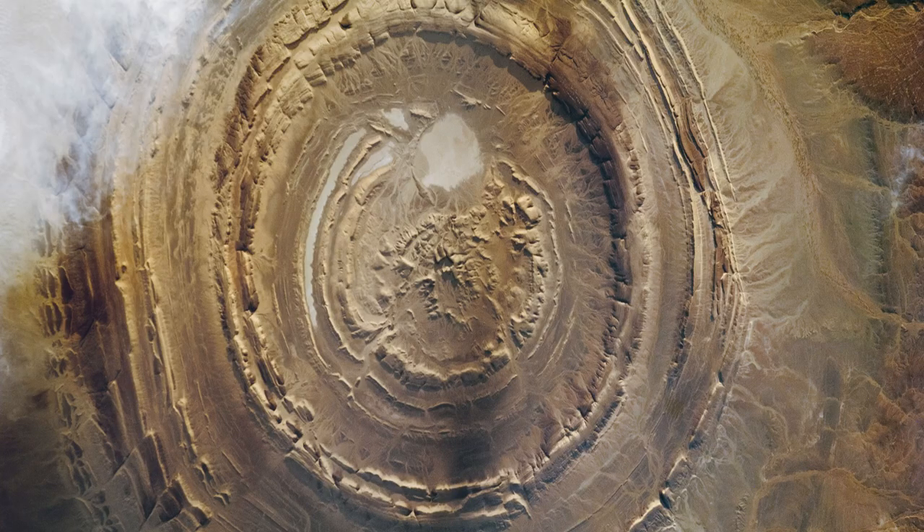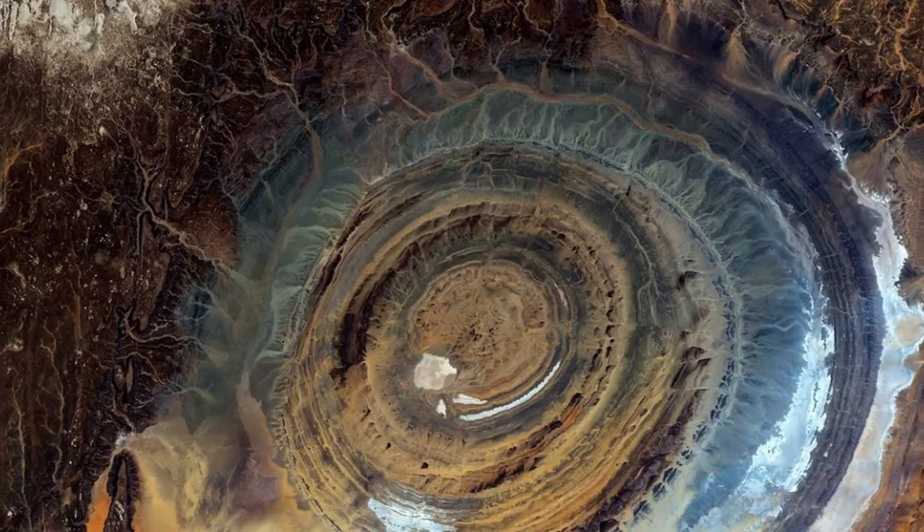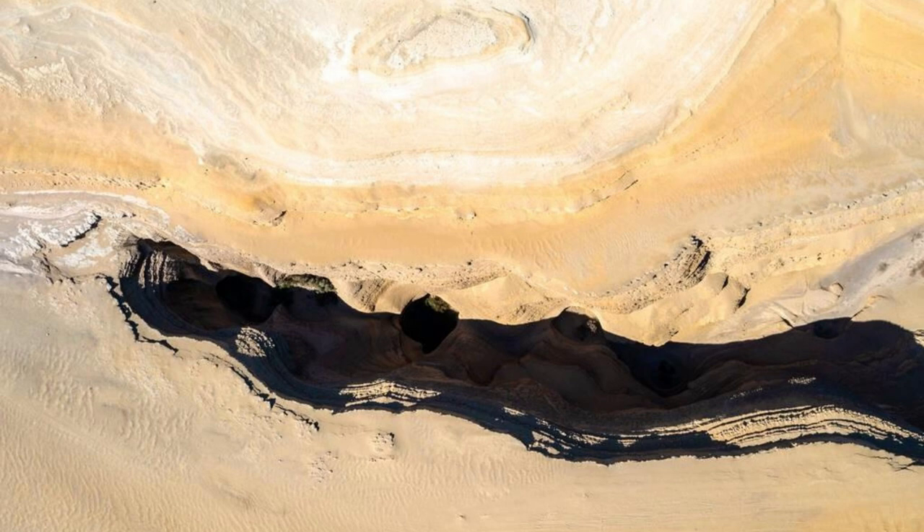Marvel at the otherworldly beauty of the Ritchett Structure, also known as the Eye of the Sahara, a massive geological formation located in the Sahara Desert. Viewed from above, the Ritchett Structure resembles a giant bullseye, with concentric rings of rock layers radiating outward from a central dome. Explore the rim of the structure and hike along its ancient geological formations, which offer stunning panoramic views of the surrounding desert landscape. The Ritchett Structure is a testament to the power and beauty of nature in Mauritania's desert wilderness.